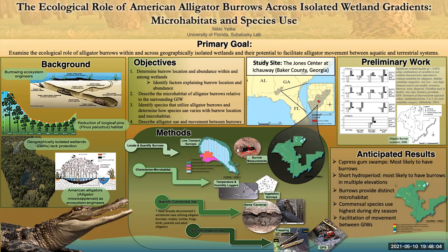Hi, my name is Nikki Yecky and I'm a master's student in the Suboleski Lab at the University of Florida. This poster illustrates an overview of the research I am pursuing on the ecological role of American alligator burrows in a system of isolated wetlands. I am primarily interested in how these burrows are used by animals, the microhabitat burrows provide, and how this changes with burrow location within and across wetlands.